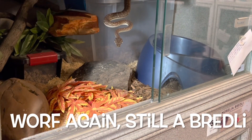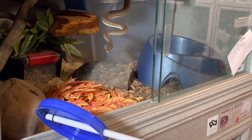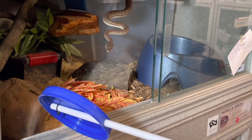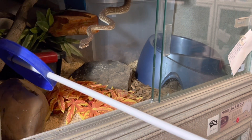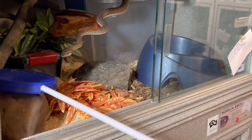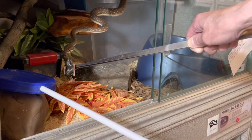Here is Worf again. I did a second session with him because his first quail seemed really tiny for his age and size, and he got right back into ambush position after he ate it. I went ahead and did a second training session and offered him a second quail, which he had no problem taking immediately.